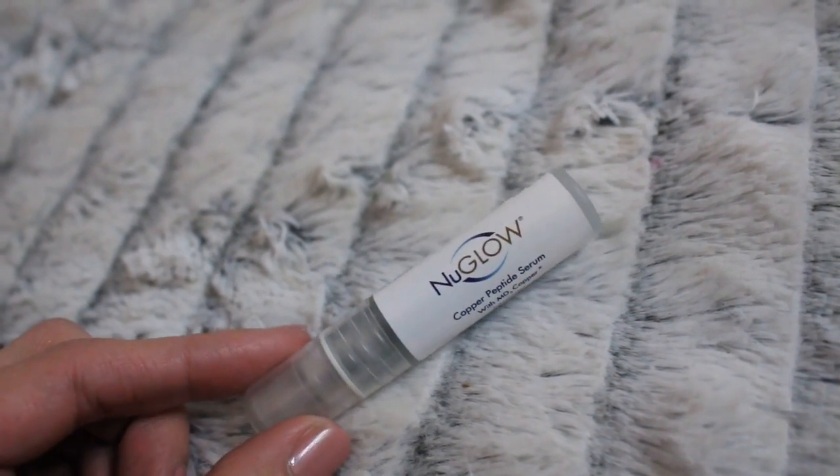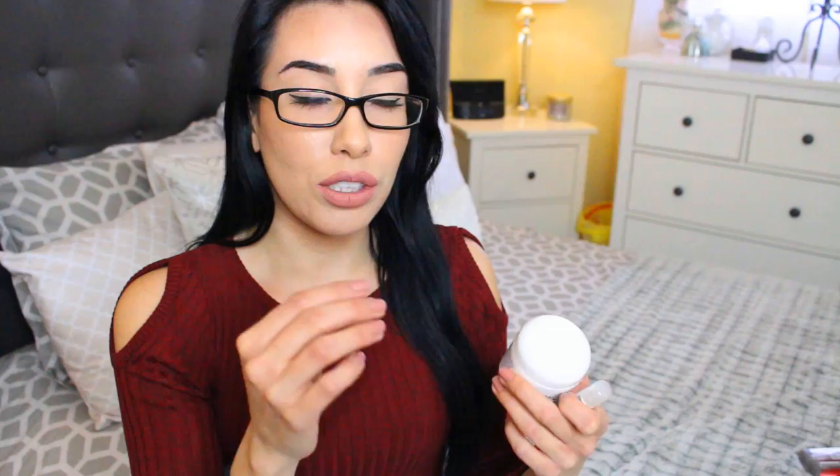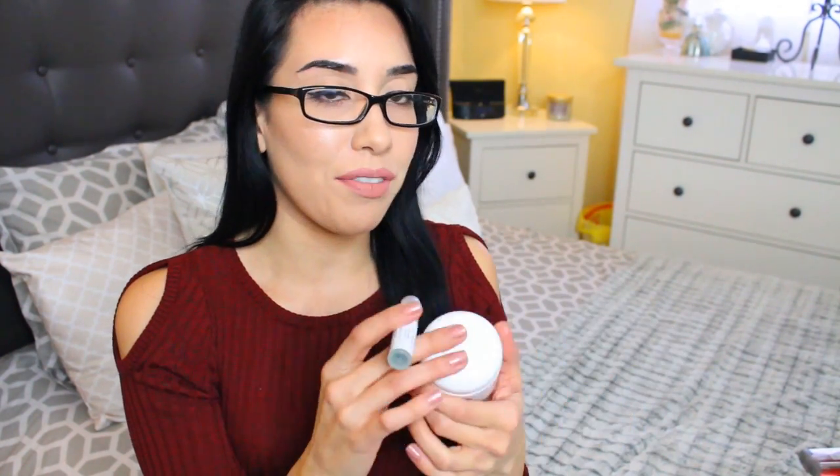I've always heard that serums just penetrate a lot deeper into the skin than a lotion or any type of cream moisturizer. So I think the combination of these two together make a really good team. I've been applying these on my face every single day for the past week and I have seen the redness improve.